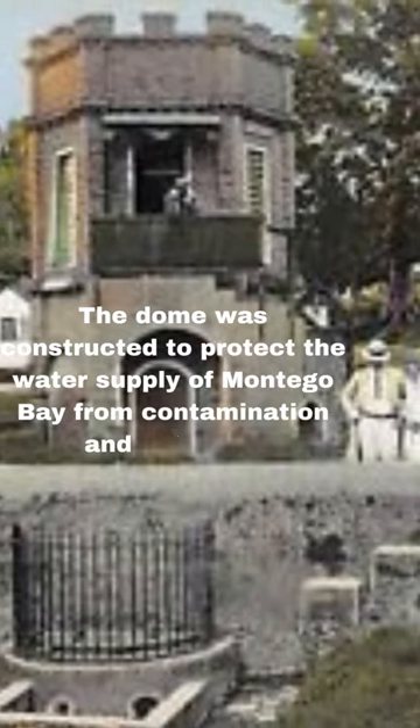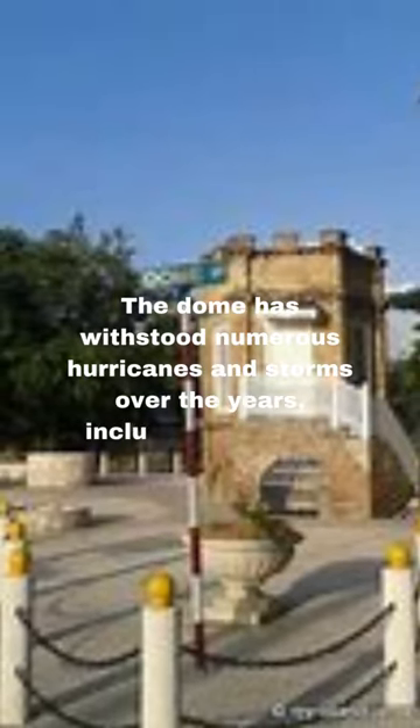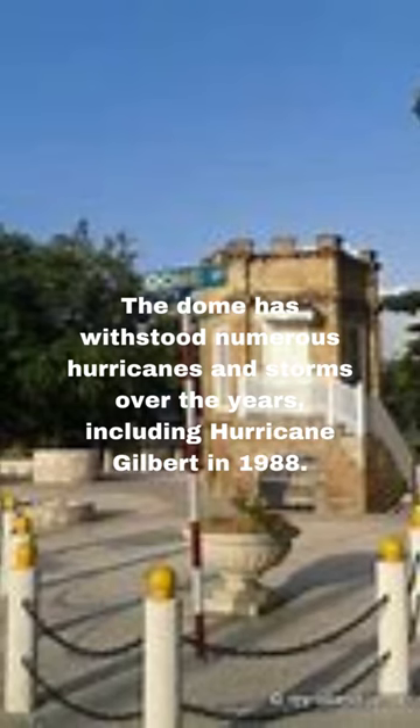The dome was constructed to protect the water supply of Montego Bay from contamination and pollution. The dome has withstood numerous hurricanes and storms over the years, including Hurricane Gilbert in 1988.